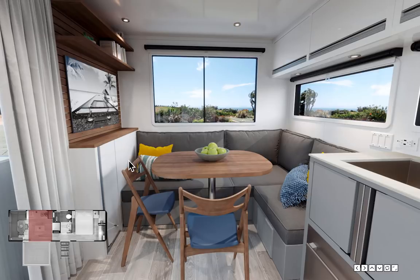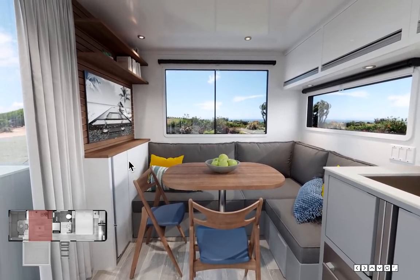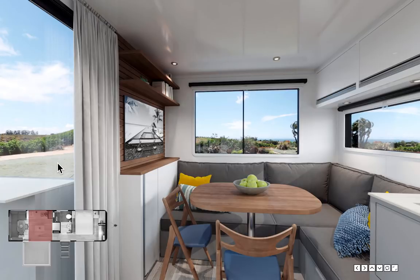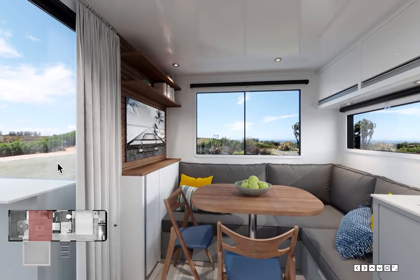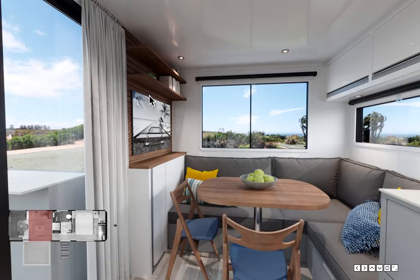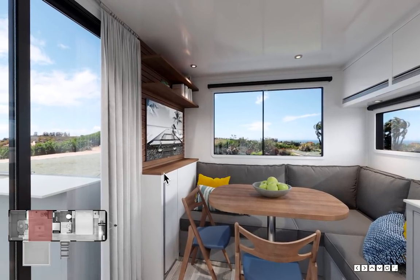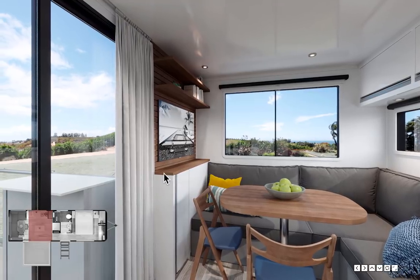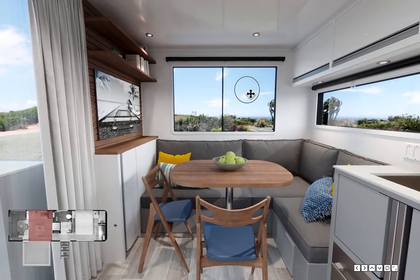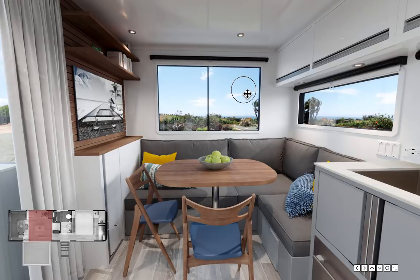The walnut accents throughout this space are a key design element — high quality, easy to clean, very durable, and they warm up the space beautifully. They blur the distinction between indoors and outdoors through materiality. The walnut shelving also adds functional storage that wasn't available in this space previously. The dining, living, and sleeping great room has a lot of functions in one adaptable space, with indoor-outdoor materiality and views tying it all together.